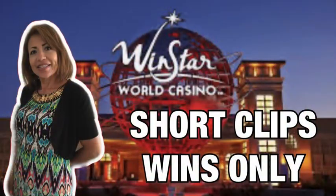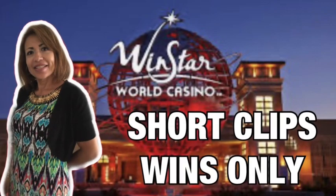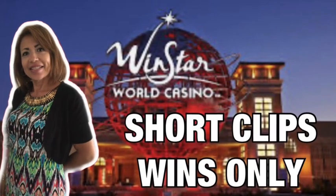On these next clips, my bet sizes were at $1.76 a spin, and these are some of the wins that I was able to capture on video.